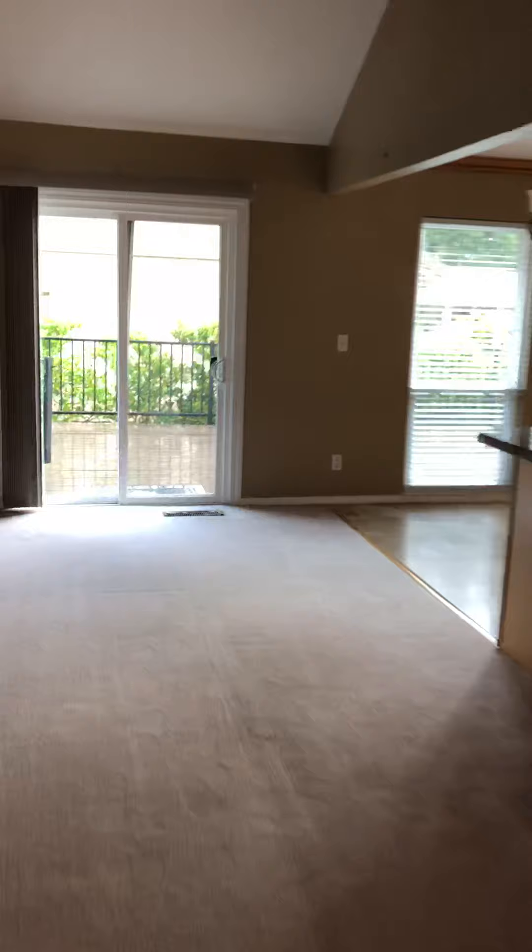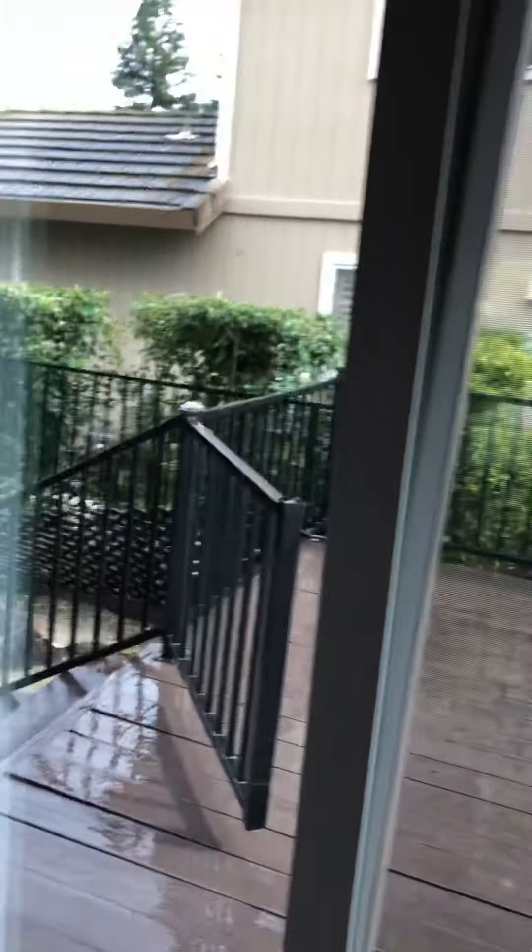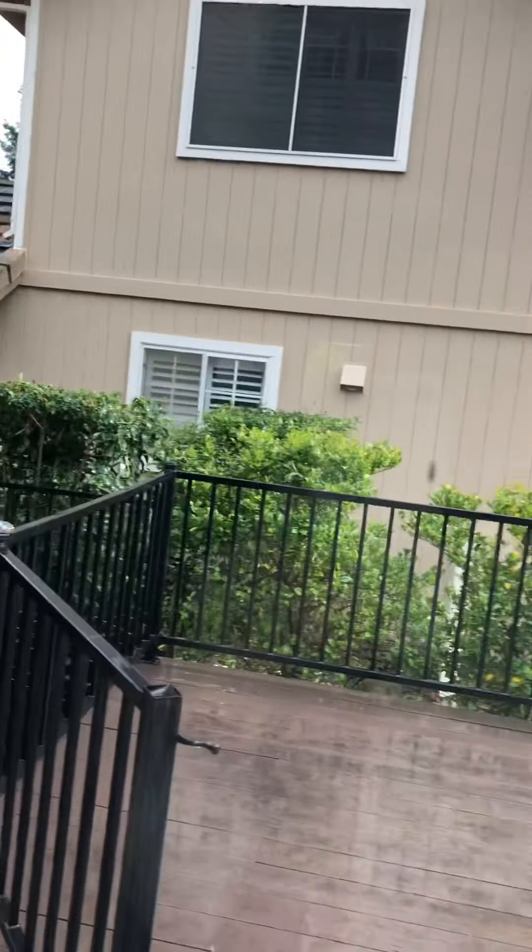Oh, you know what - I forgot to show you, most importantly, the fact that this house really doesn't have a lot of maintenance because it's such a small lot. It's all decking.